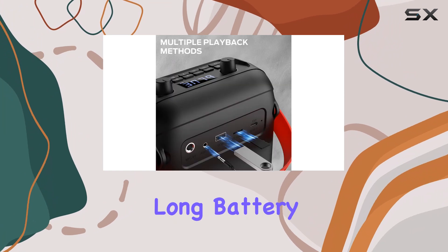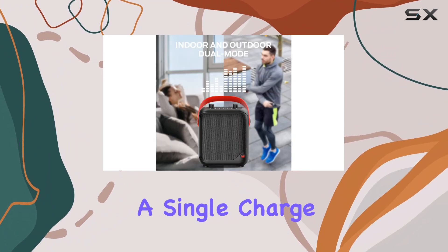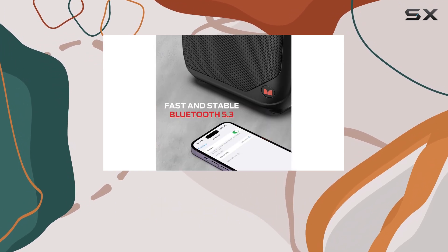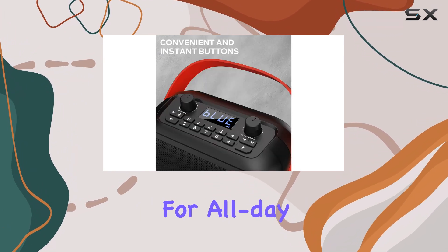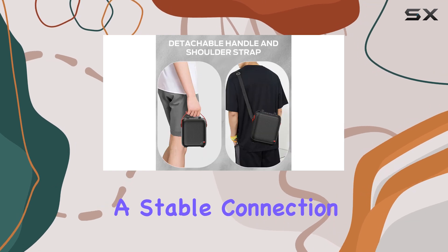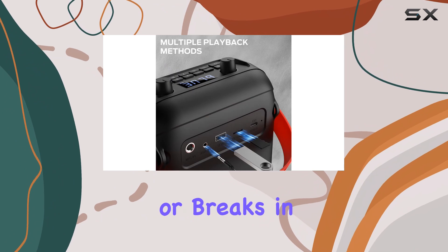One of the most impressive aspects is its long battery life, with up to 12 hours of continuous playback on a single charge. You can enjoy your favorite tunes without worrying about frequent recharges, making it an ideal companion for all-day adventures. The advanced Bluetooth technology ensures a stable connection, so you can move freely without any distortion or breaks in your music.